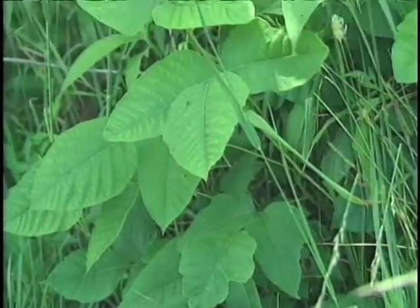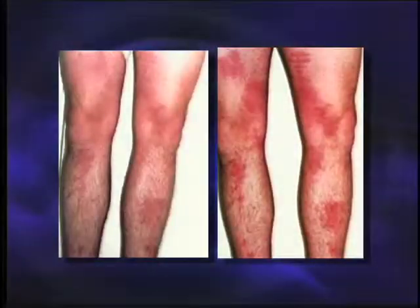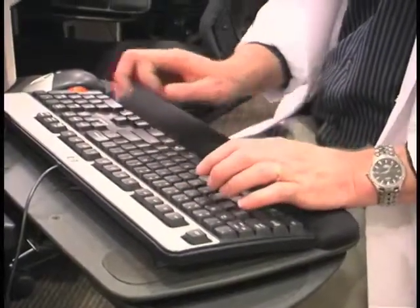Also consider exposures — were you hiking through poison oak or poison ivy? So often by taking the historical features and adding in the appearance of the rash, exactly where it is and what type of rash it is, most of the time you can come to a diagnosis without having to do additional tests.